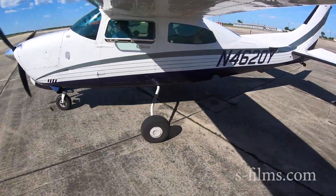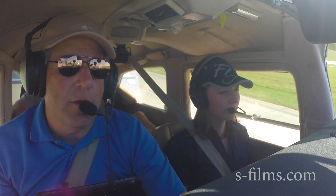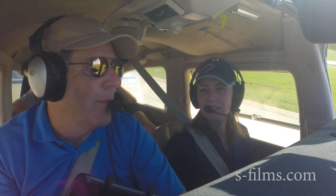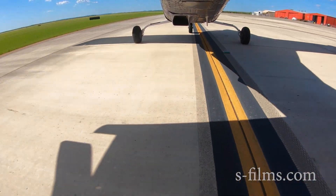Do you do yoke full aft on yours? I do not — only on a soft field. The Centurion POH calls for yoke full aft, which is going to be interesting because what do you do about taxiing with winds? I use wind correction accordingly. I don't do the fall-away unless it's really, really bad. You climb into and dive away from — but I don't dive away unless it's super strong, like gusting close to 20 or above.